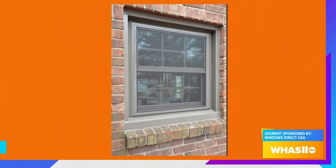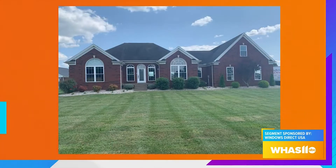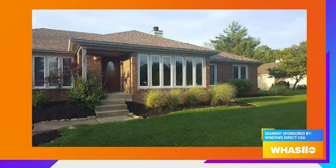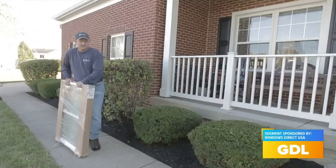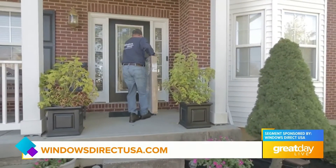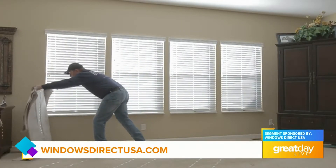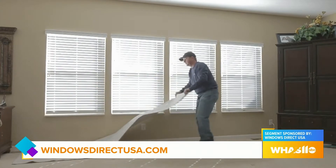Let's talk about the process. What if somebody out there is interested and they want to get a quote? What are the next steps with the installation process? The best thing to do is go to our website, windowsdirectusa.com. We have a ton of information there about sizes, styles, and colors. Figure out what you're looking for for your home, contact us through our request-a-free-quote form, and someone will come out as soon as tomorrow.